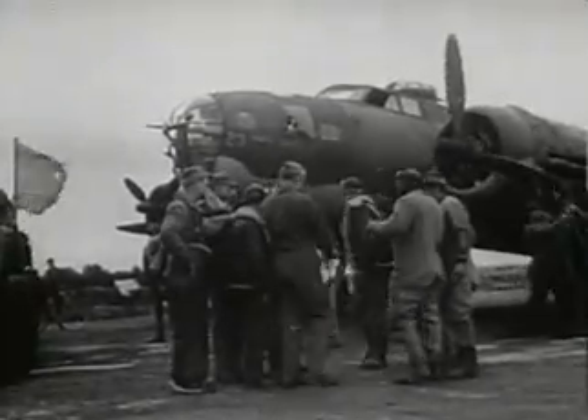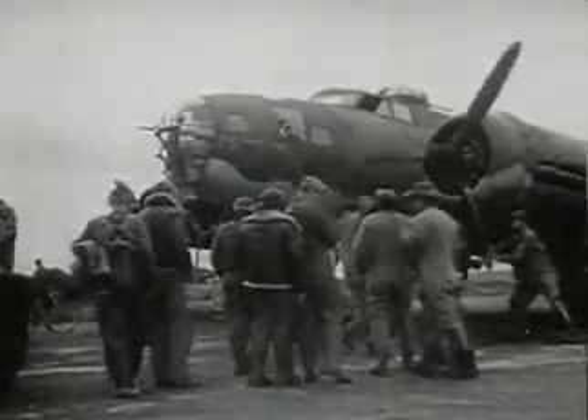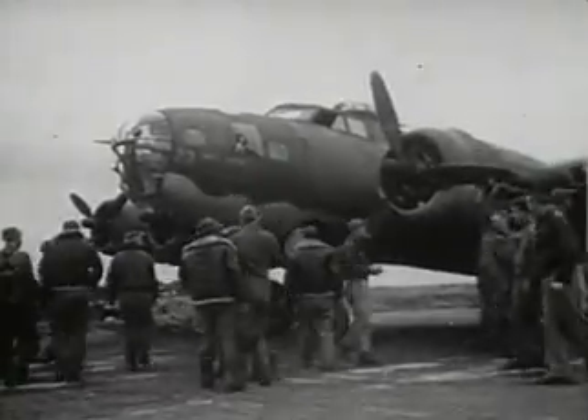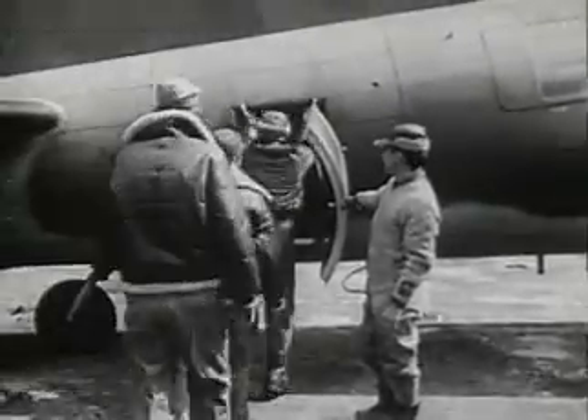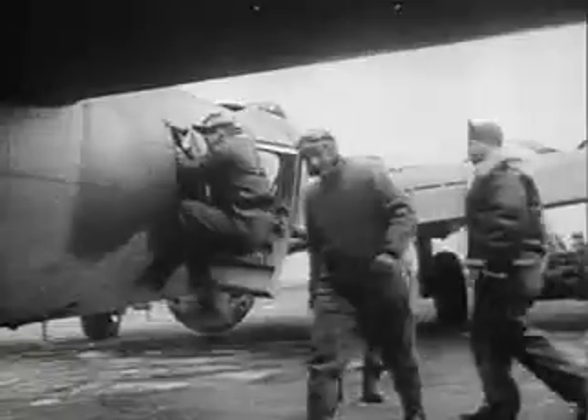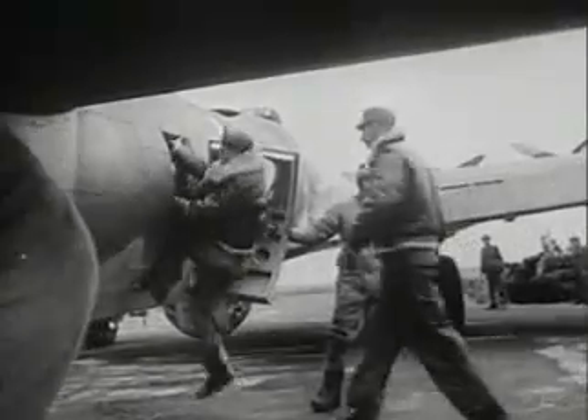Ten men to a ship. The combat team. Ten men blending together like a good jazz band. Pilot and co-pilot. Bombardier. Navigator. Engineer. Radio man. Photographer gunner. Waist gunner. Ball turret gunner. And tail gunner.